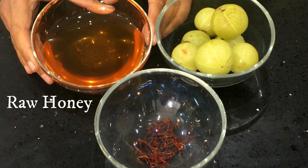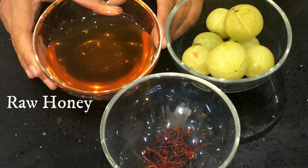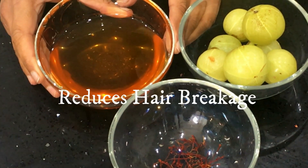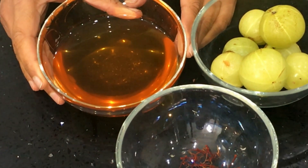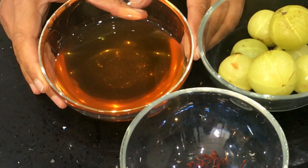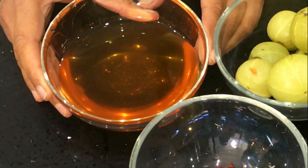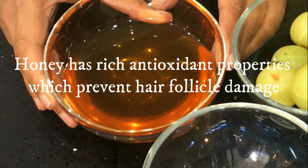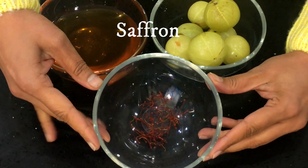I'm also using raw unpasteurized honey for this recipe. Honey is an emollient, which means it seals moisture in your hair and skin, keeping it conditioned. This reduces breakage, which is often a cause of slower hair growth. A lot of young kids get grey hair due to dryness, and eating honey conditions your hair. It has rich antioxidant properties which prevent hair follicle damage, keeping your scalp and hair healthy.